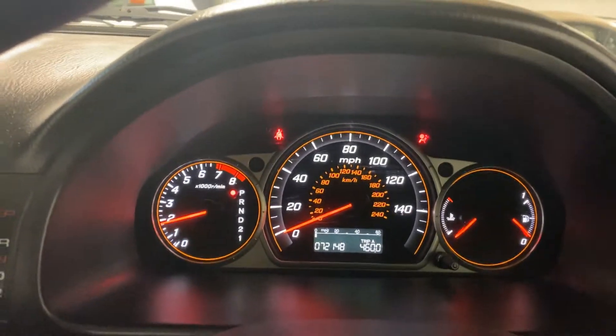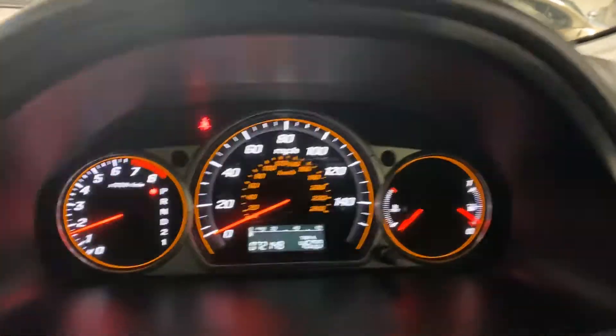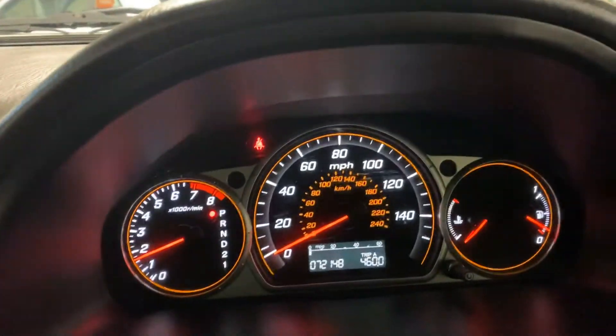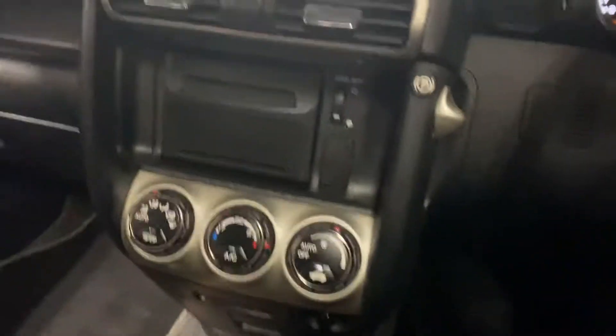And it's got quite a few little extras. It's done 72,000 miles. It's got a full year's MOT in it. It's just had a big service. You've got your cool box, the centre console table system, cruise control, and climate control.